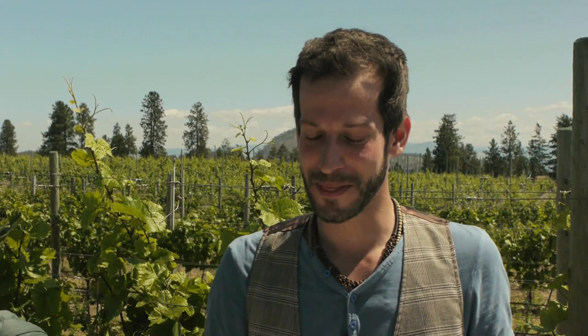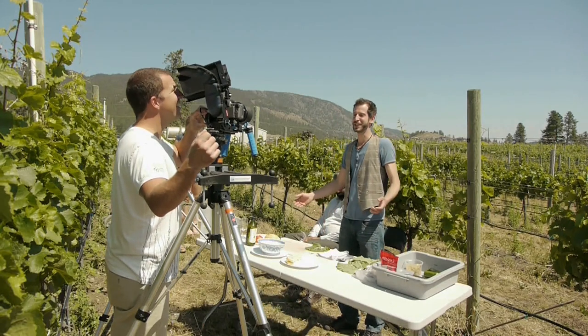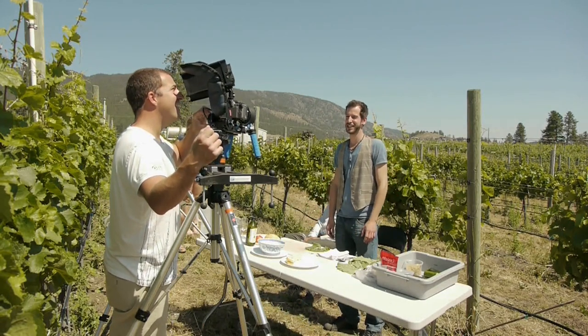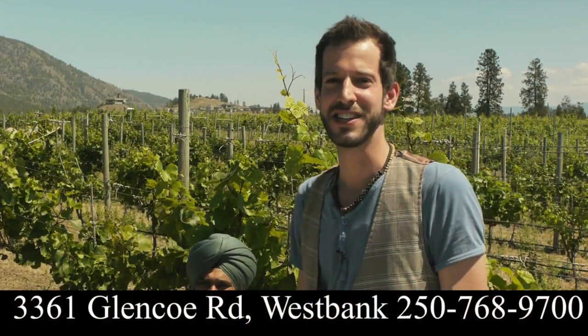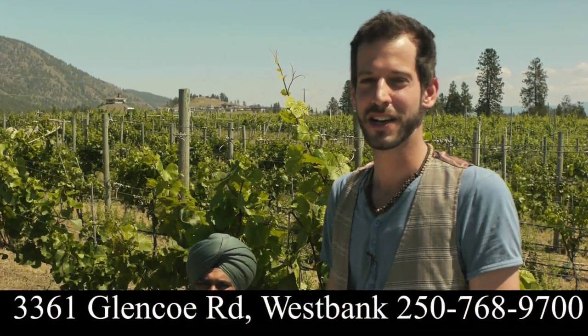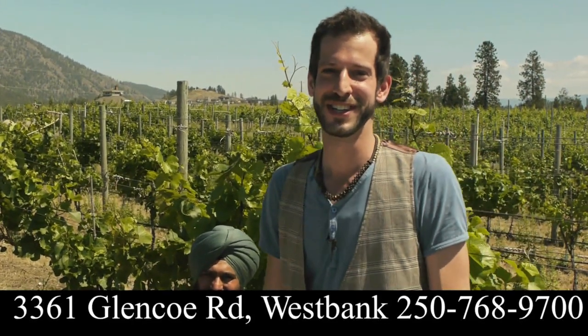Hi everyone, I'm Chef Giulio from the Rotten Grape and it's great to be back on the show. You might notice something a little bit different about me if you follow the show from the beginning, but don't worry — the passion is untouched and I'm here to show you some great simple recipes to create a perfect picnic. I just want to take a minute to thank Carnell for having us here at this beautiful Kalala organic winery — this is the perfect background for the perfect picnic.